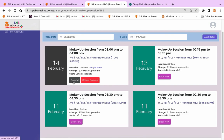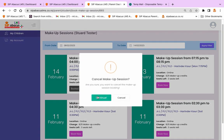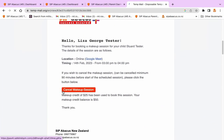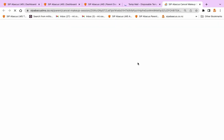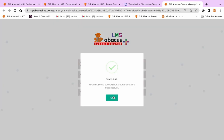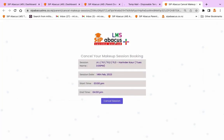If you cannot attend a makeup session, please cancel it a minimum of 90 minutes before the scheduled class. With this, some other child will be able to use this time slot. You will also be refunded the makeup credit if you cancel the makeup session a minimum of 90 minutes before the scheduled start of the session. Cancellation with less than 90 minutes notice is not possible.